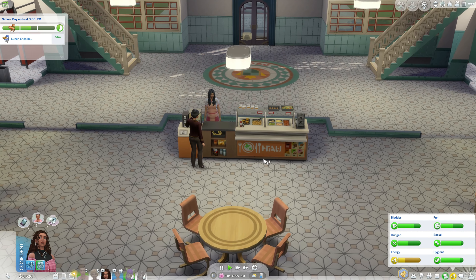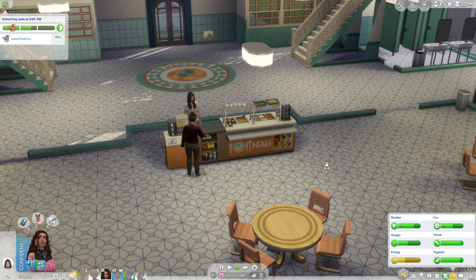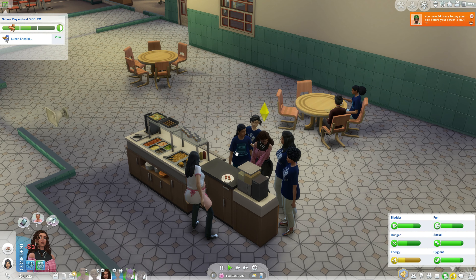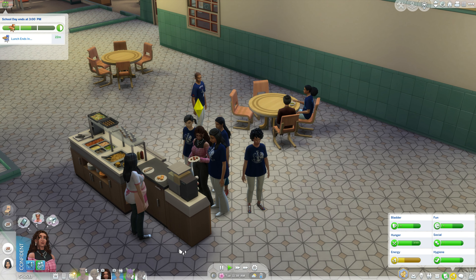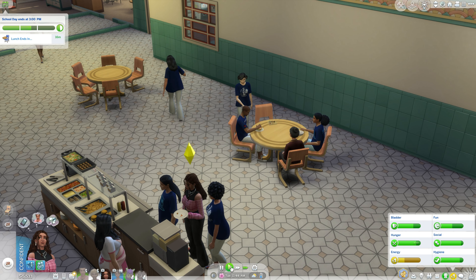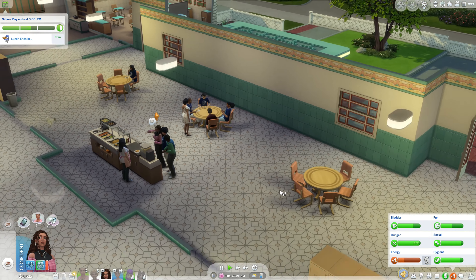Class is done and now it's lunchtime - awesome! Let's go ahead and grab something to eat. Let's get meatball tamale bites - that sounds good. Fingers crossed no one steals our food. We also need to pay our bills - I can't do that from away, so I'll have to remember that for later.